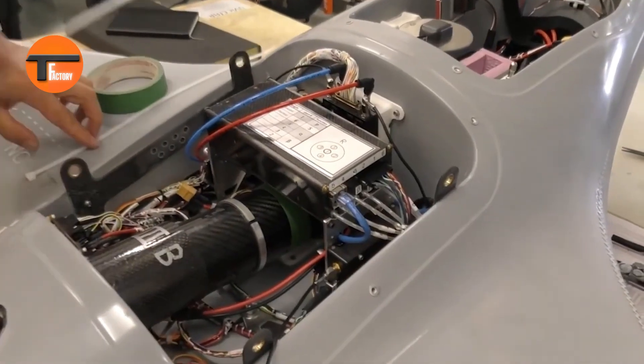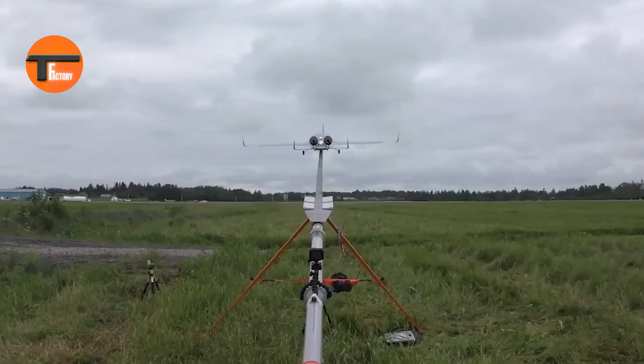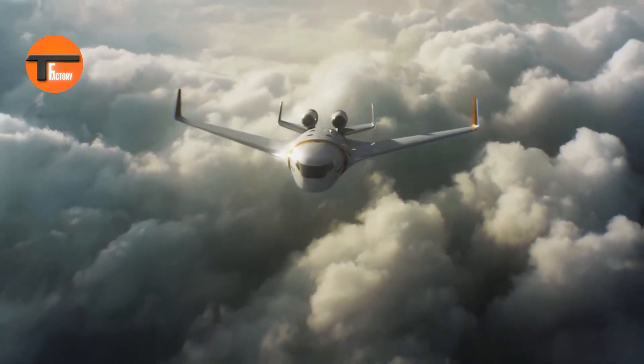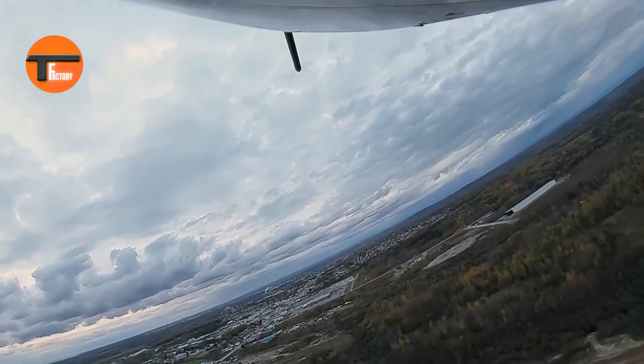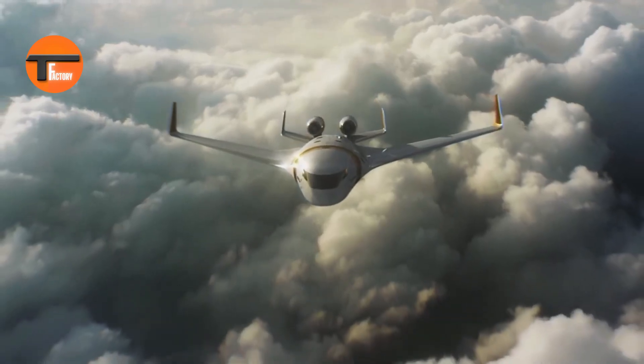The result: a spacious cabin, smooth rides, and an impressive range. The EcoJet slashes CO2 emissions by up to 50% compared to similar aircraft. So not only do you get to enjoy a top-notch flight, but you also contribute to a cleaner, greener future. The Bombardier EcoJet is setting the standard for environmentally friendly air travel.